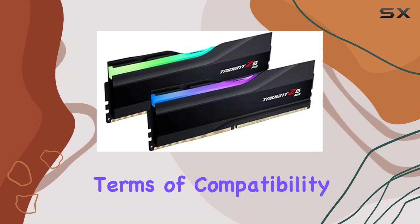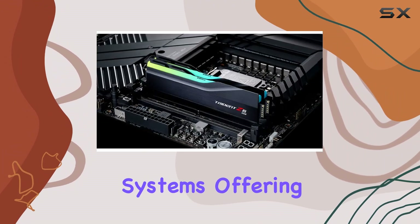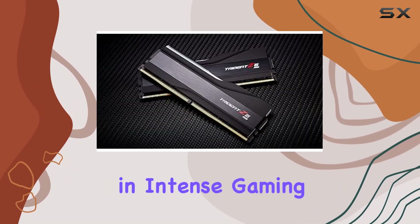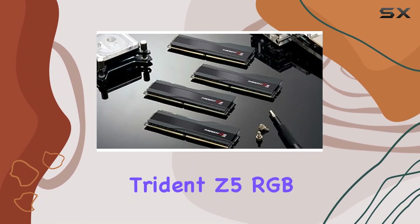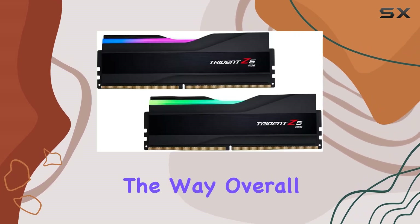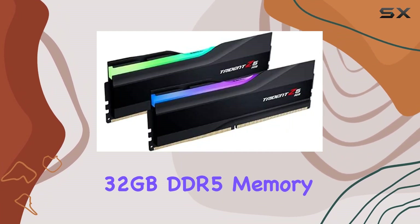In terms of compatibility, this memory kit is a perfect fit for desktop systems, offering seamless integration and reliable operation. Whether you're engaged in intense gaming sessions, multitasking heavy workloads, or indulging in creative endeavors, the Trident Z5 RGB ensures smooth and responsive performance every step of the way.